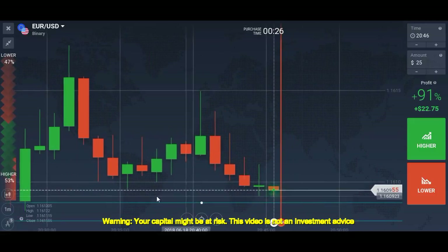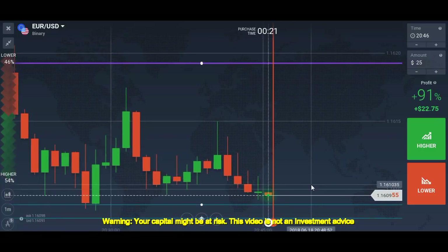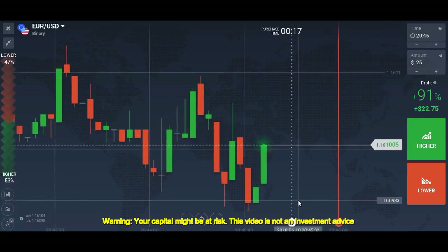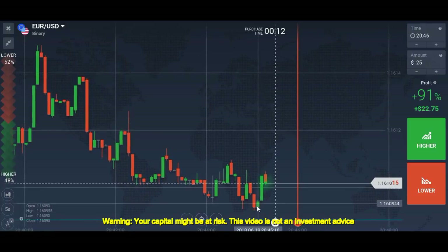I'll switch to the five-second chart. Okay, we are getting confirmation from just near the level.